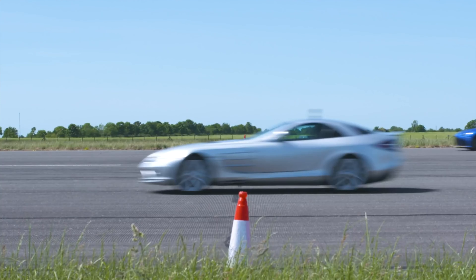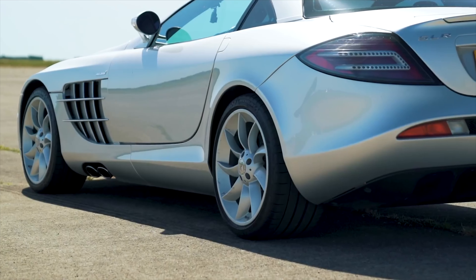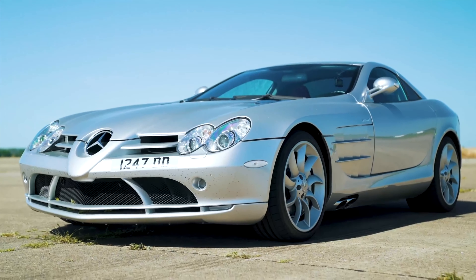The SLR can still run with some of the best performance cars from today. It's a beautiful looking car with mental performance, though it had a shitty transmission — a torque converter automatic five-speed, very sluggish. But you got to forgive it because that's just the gearboxes they had back in the day. The Mercedes SLR is absolutely underrated.